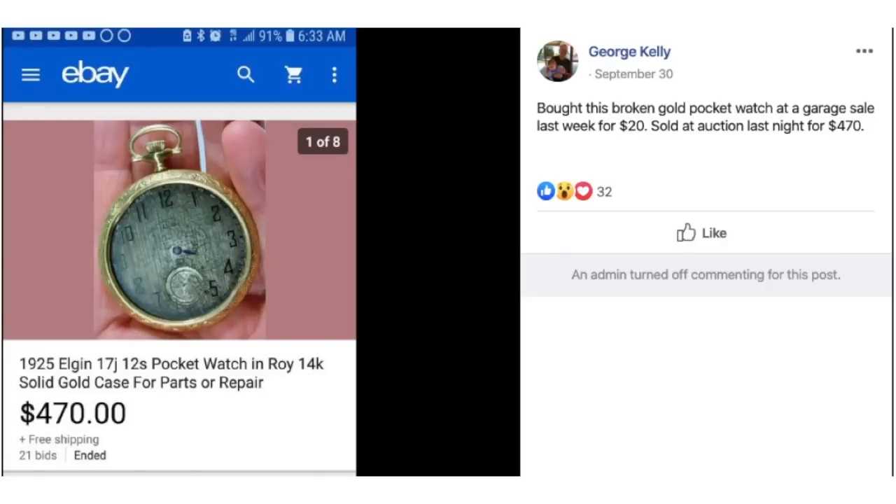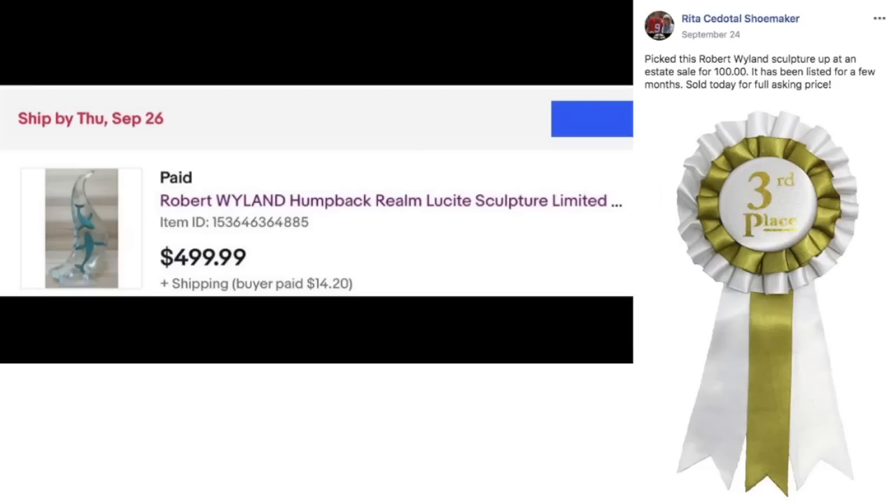You can't do a $100 video without George Kelly. He bought a broken gold pocket watch at a garage sale for $20 and sold it at auction for $470. I want to be like George Kelly when I grow up, because he just does this all the time. Now we're getting to the end with our winners. Rita picked up a Robert Weiland sculpture at an estate sale for $100, listed for a few months, and sold for the full asking price of $499.99. A $100 investment sold for just under $500. Rita is our third place runner-up.